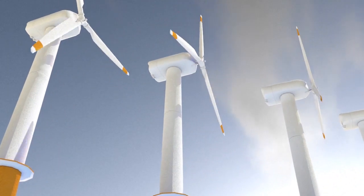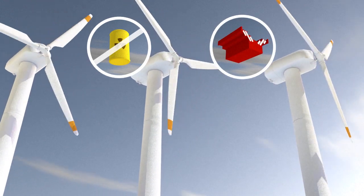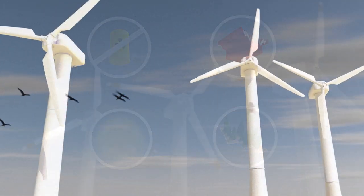Wind farms are clean and sustainable and can be built quickly. However, they have their drawbacks. Wind energy is intermittent, depending on the weather and environment. Wind turbines are noisy and don't always fit happily into the landscape.